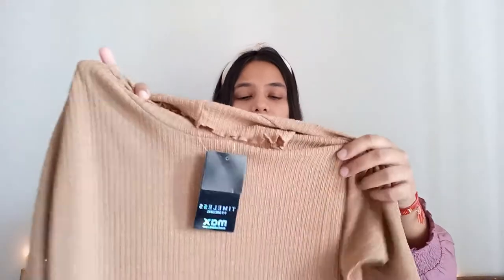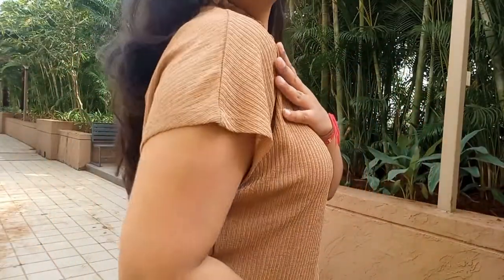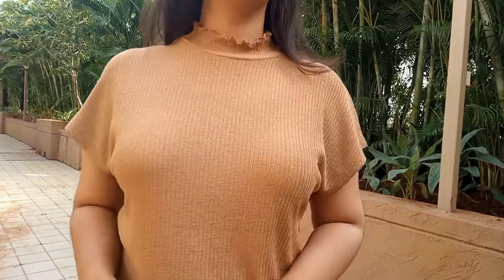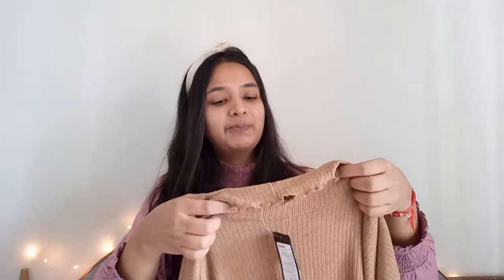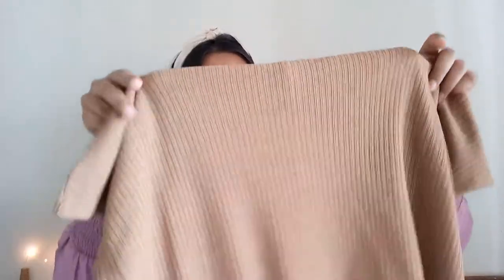Now let's move to the Max Fashion haul. This top is in beige — or you might call it brown, but I call it beige. It's a knitted top and I personally love knitted and ribbed materials. It's a high-neck style again — not intentional, just a coincidence.